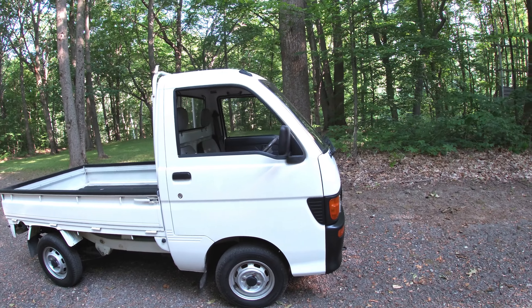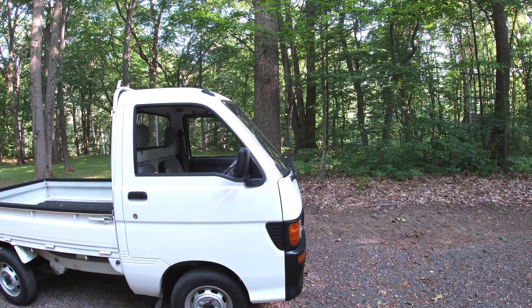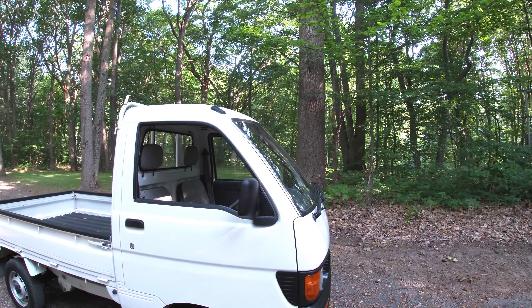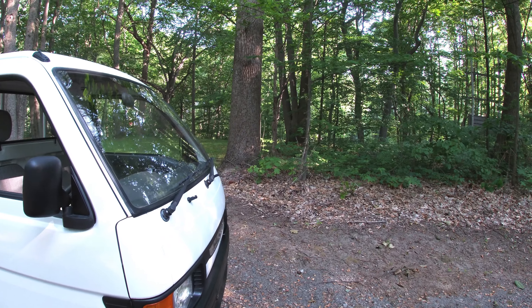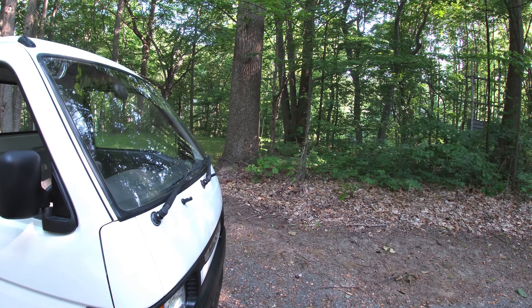There are a couple of drawbacks to this truck that I didn't really realize until I got it. One is you're going to have a hard time going to a drive-up window. And with this flat front end, if you want to do any hood sliding like Luke and Bo Duke, you're kind of out of luck because that's not going to work.